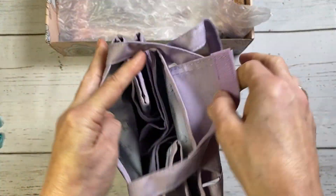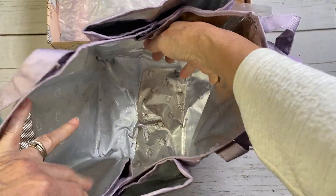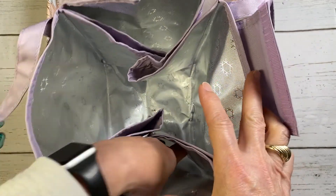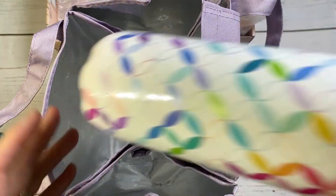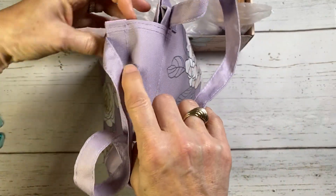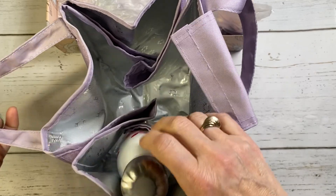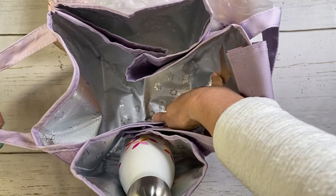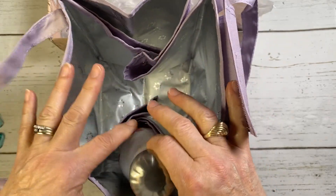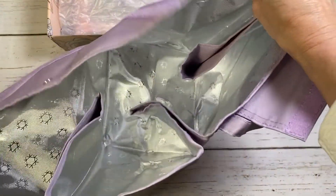The inside of the lunch tote is silver, and the unique thing about it — it's really big on the inside — is that it's held together with velcro and snaps. When I used it I put my water bottle right here. I think a Swell bottle could fit too. The snap held my water bottle, and even though I usually carry lunch items in plasticware, this would prevent the water bottle from falling over and smashing a sandwich.